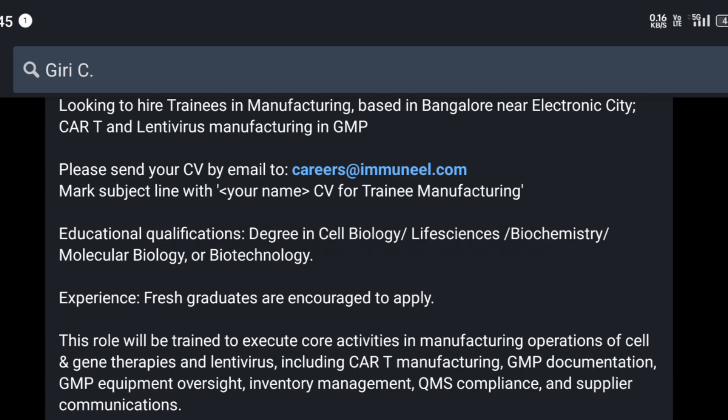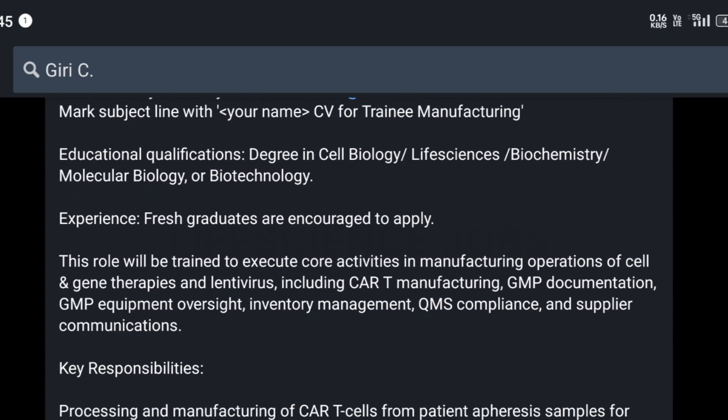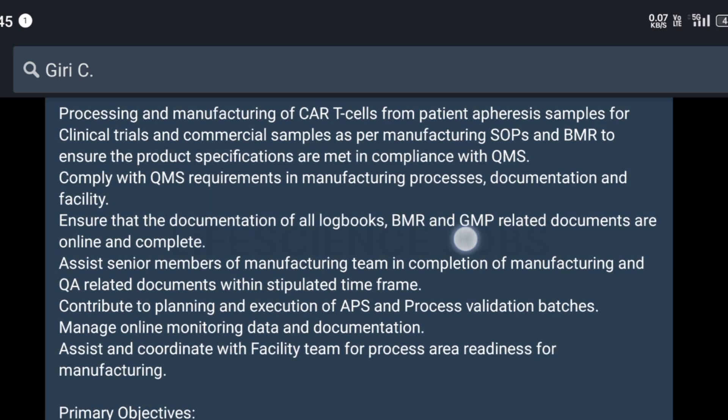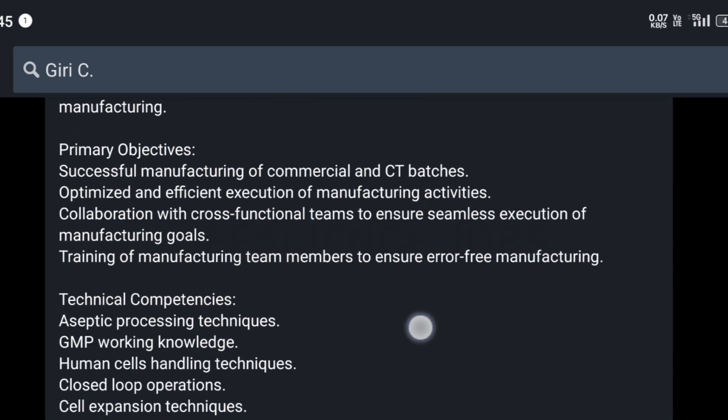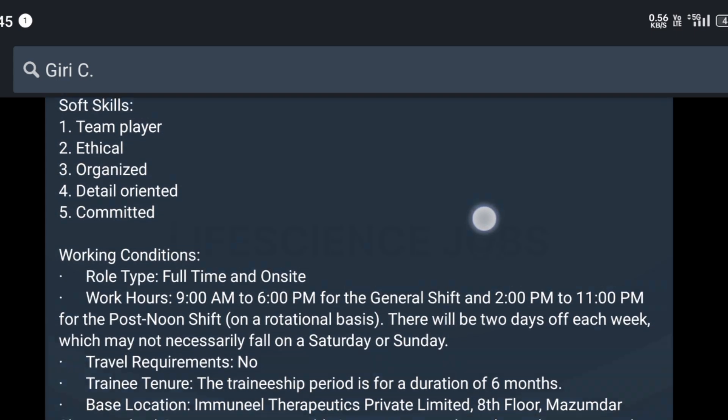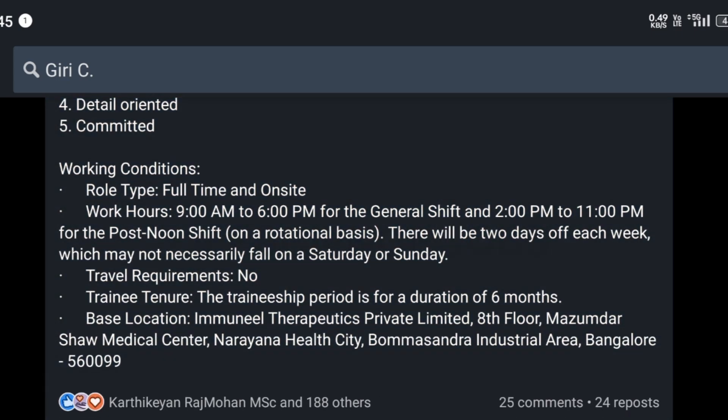You have to mention the subject line as 'Trainee Manufacturing'. For this role, they have given the key responsibilities, primary objectives, technical competencies, and soft skills that are required. The role type will be full-time and on-site.